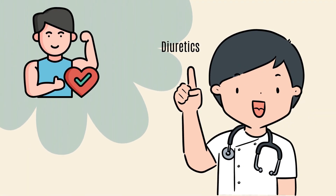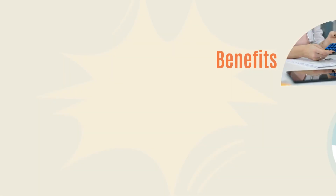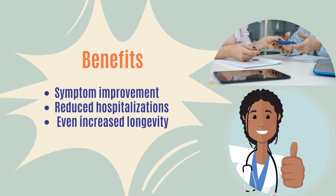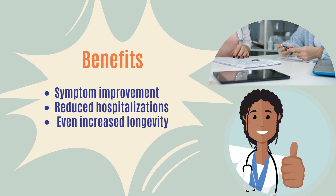Diuretics primarily improve overall symptoms, while other medications provide additional benefits such as symptom improvement, reduced hospitalizations, and even increased longevity.